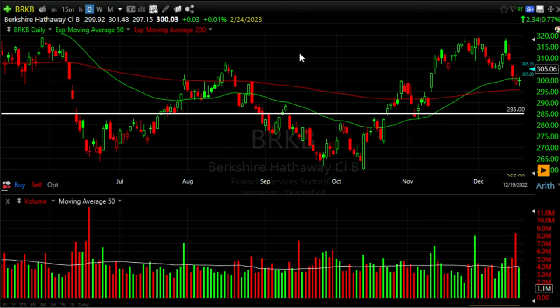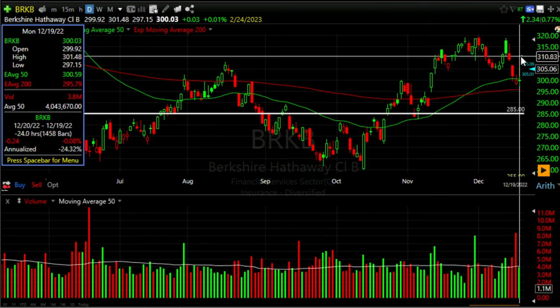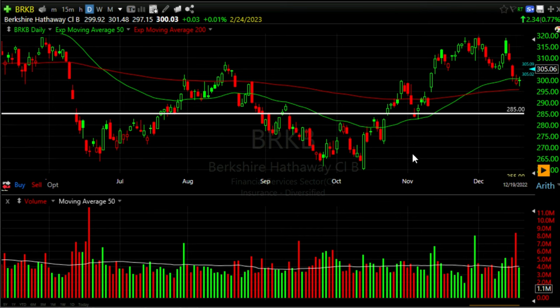Here you see the daily chart of Berkshire Hathaway. The white line is our $285 strike price that we sold — this is actually the day we did this trade, December 19th. Berkshire Hathaway had been showing nice strength over the previous couple of months. In the volume section, there was nice buying pressure: green bars representing buyers, red bars representing sellers.